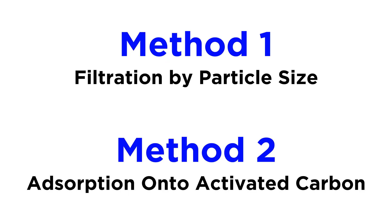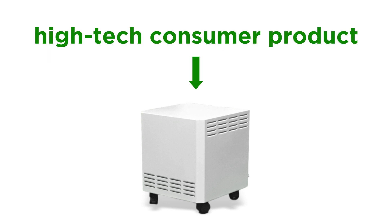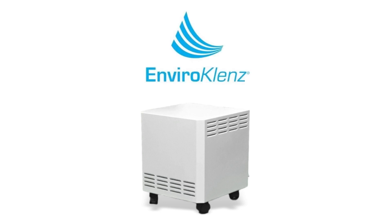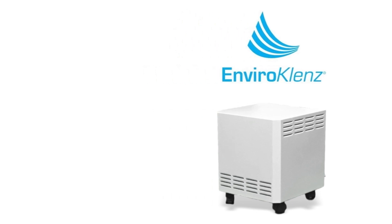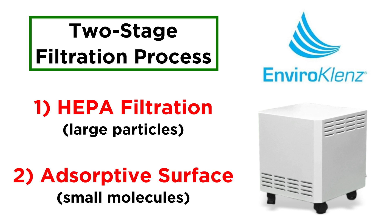So devices that use these two techniques in tandem can be quite effective in eliminating a wide array of contaminants. But it doesn't stop there. These basic techniques have been innovated substantially, and technology that has previously only been available in industrial products is now available in consumer products meant for home use. An example of such a product is the EnviroCleanse air purification system. Let's see how this product approaches the elimination of the aforementioned contaminants. To start, this system utilizes a two-stage filtration process, with HEPA filtration for large particles and an adsorptive surface for small molecules.